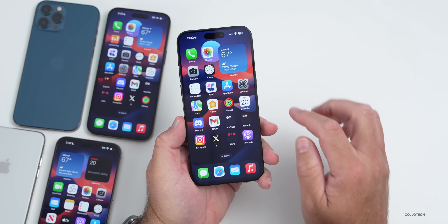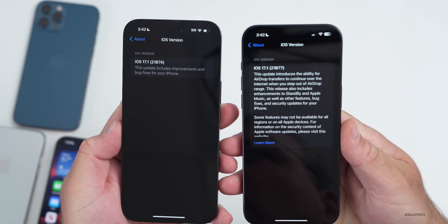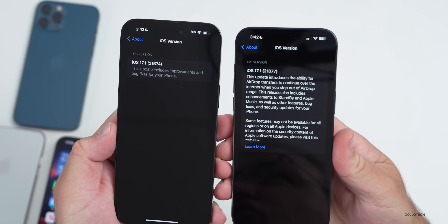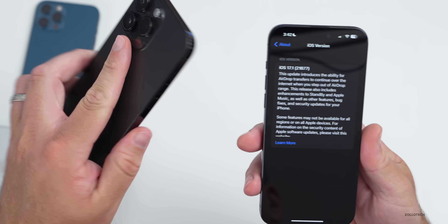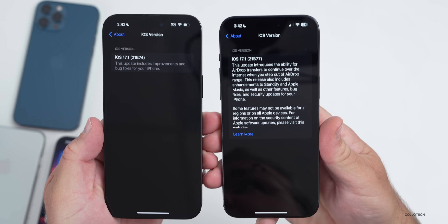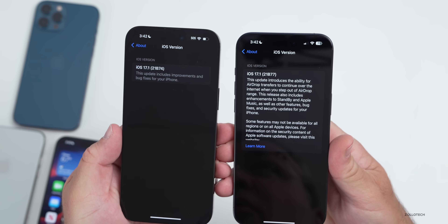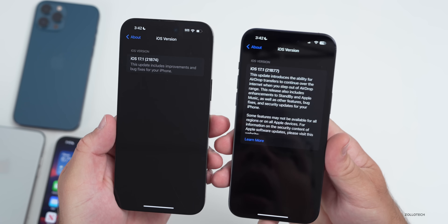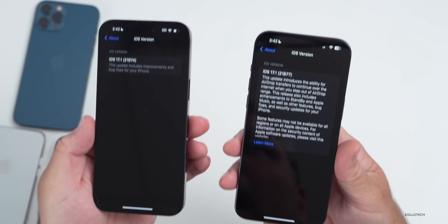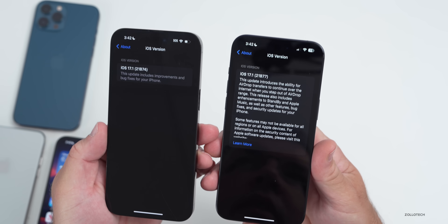Looking at the build number in Settings > General > About, the new build number is 21B77 on the iPhone 15. My 14 Pro Max, which didn't receive the update, is still on 21B74 — a few versions behind. That's a bit odd, but they'll likely update older phones to match on release day if no additional issues are found.